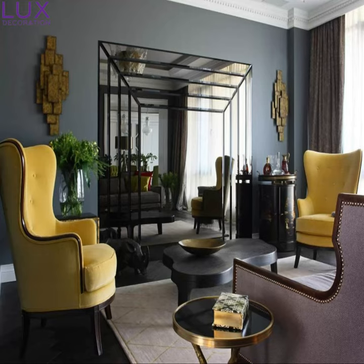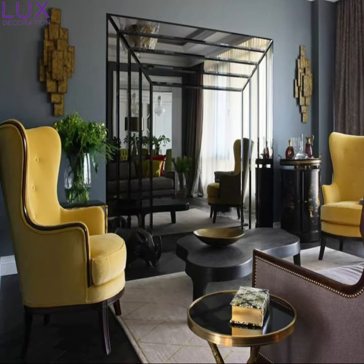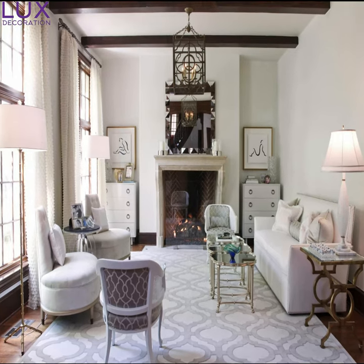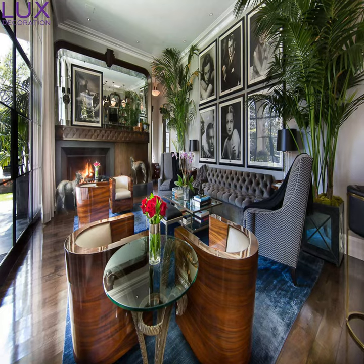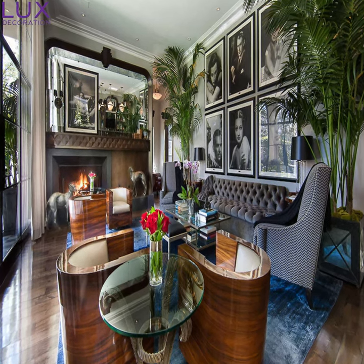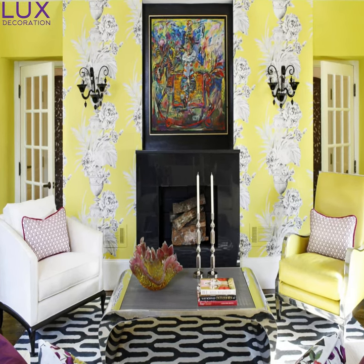Let's talk about the artistry of wood. In an Art Deco living room, fine quality woods like mahogany and rosewood take center stage. Intricate inlays and geometric detailing elevate the humble coffee table to a statement piece that exudes an air of sophistication — it's like having a masterpiece right in the heart of your living space.